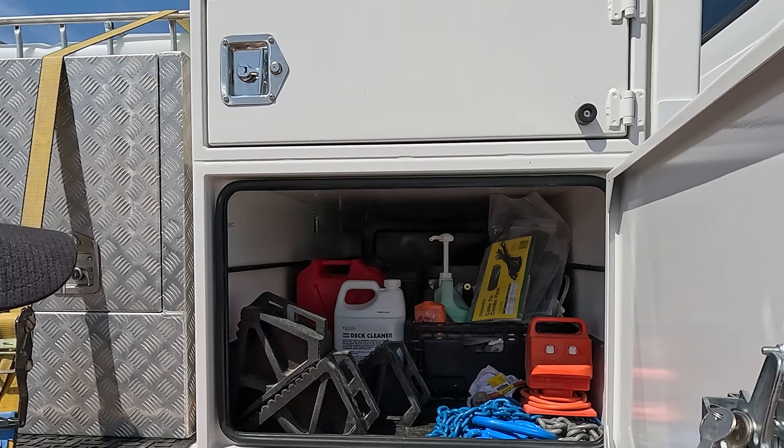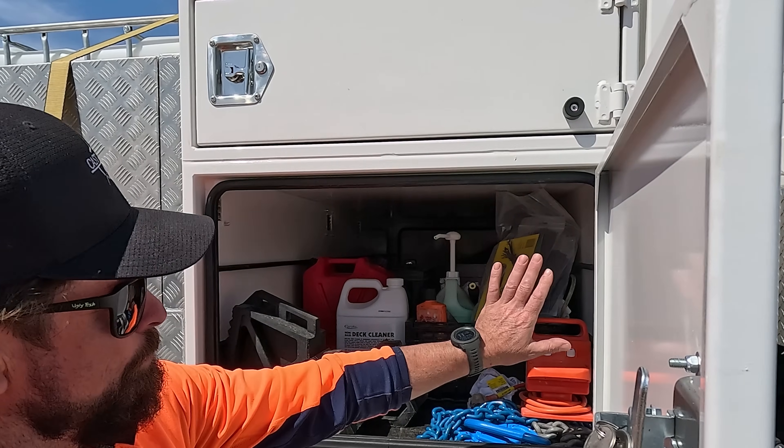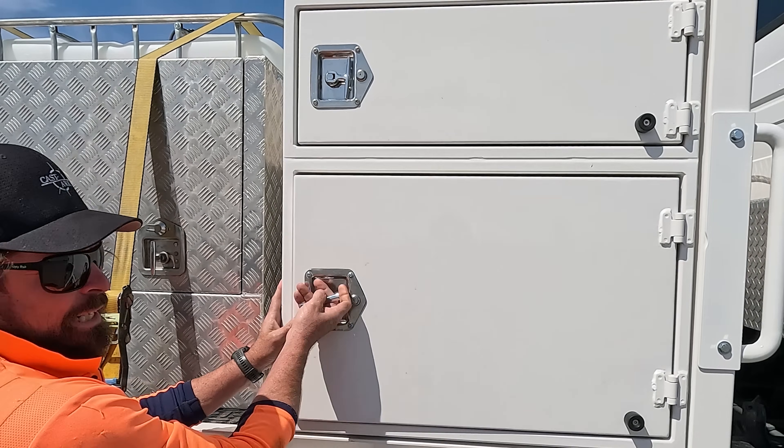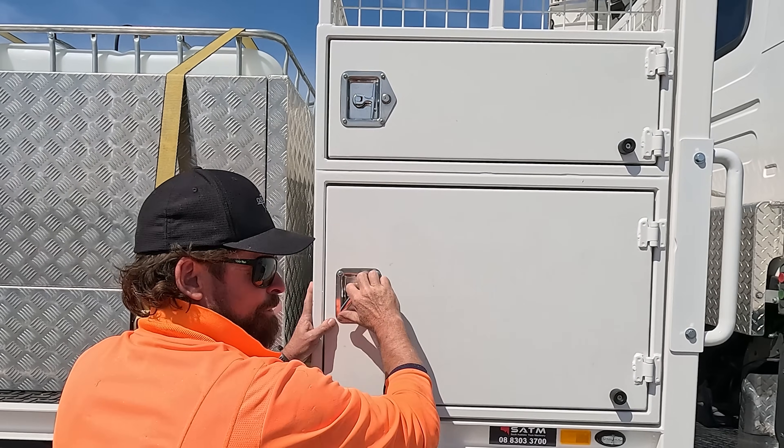This has been set up to take about 40 jerrycans, built to take one front and one back all the way across. It's fully vented, so we should be able to carry around 800 litres of fuel in there.